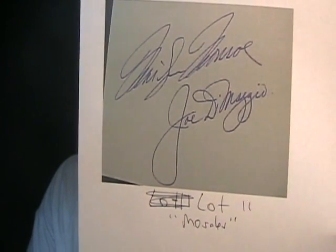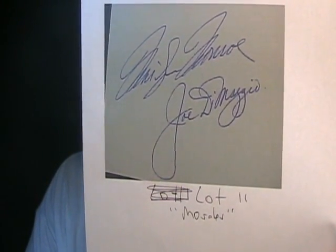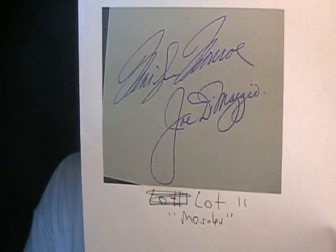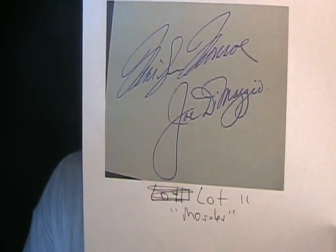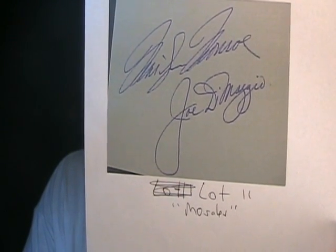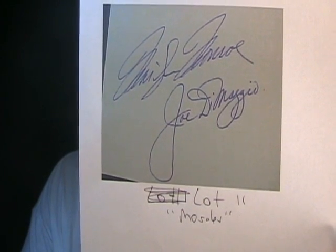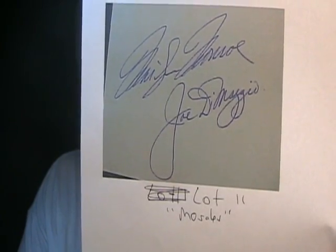Let's go right to lot number eleven — a cut with Joe DiMaggio and Marilyn Monroe. No, it is not their autographs. If you look really, really close on the auction site, you'll see just how really bad that Joe DiMaggio is. And if you read the auction description, it reads something to the effect of: similar pieces have sold for as much as $60,000. Yeah, right, Scott. Just horrible.